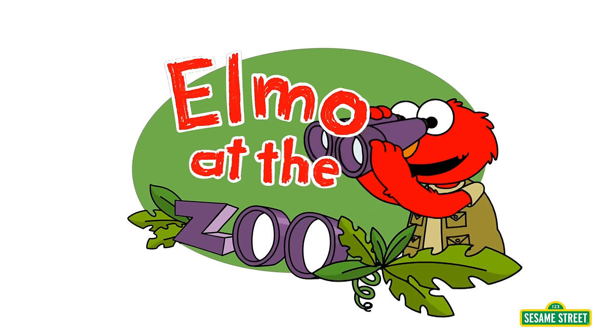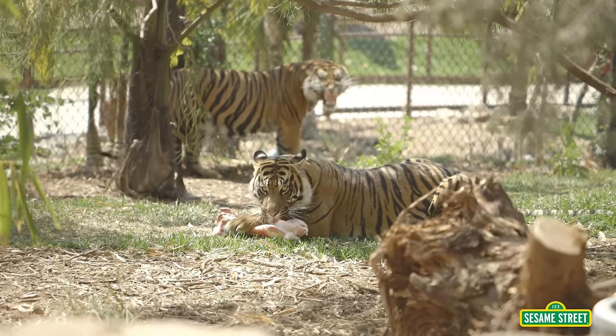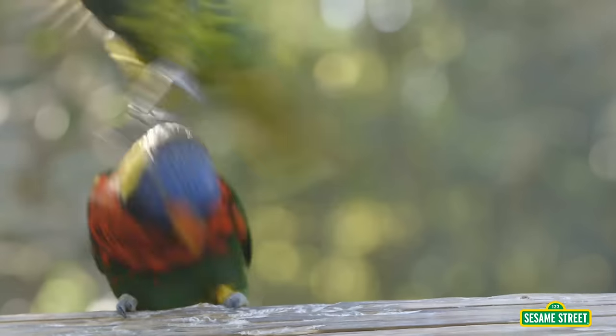It's Elmo at the zoo! That's right! Today at the zoo, we're learning about how all of the animals move!